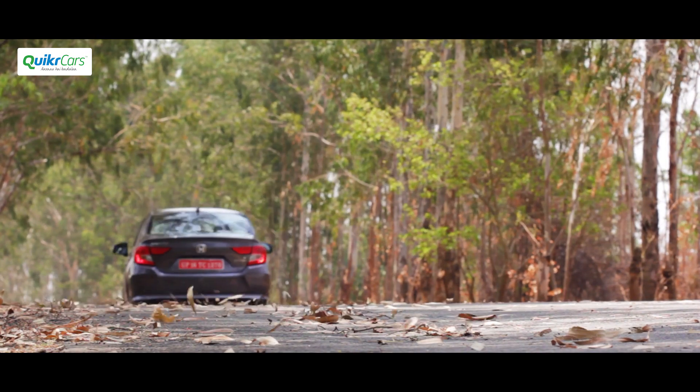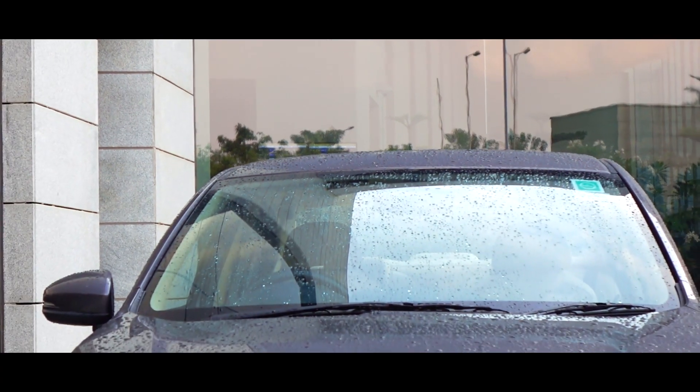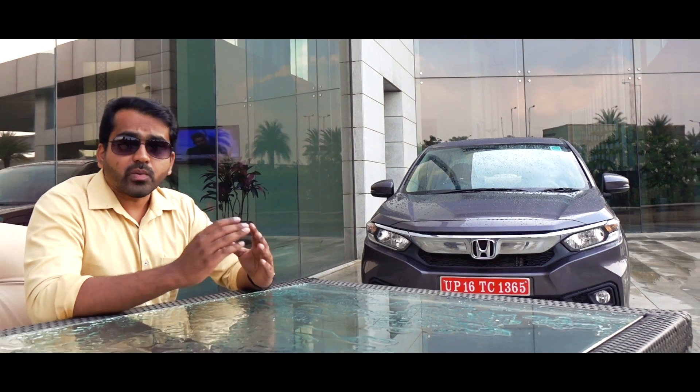The Amaze has been a very successful model for Honda in India, having sold more than 2.5 lakh units already. But it had its share of niggles, and the all-new Amaze addresses all of that. It's a well-rounded car now that checks all the right boxes for the perfect affordable and reliable compact sedan.